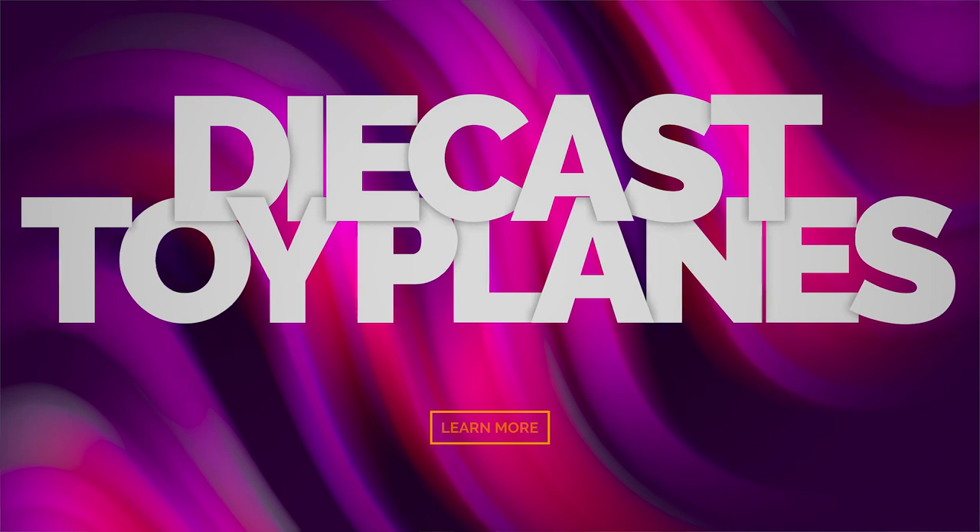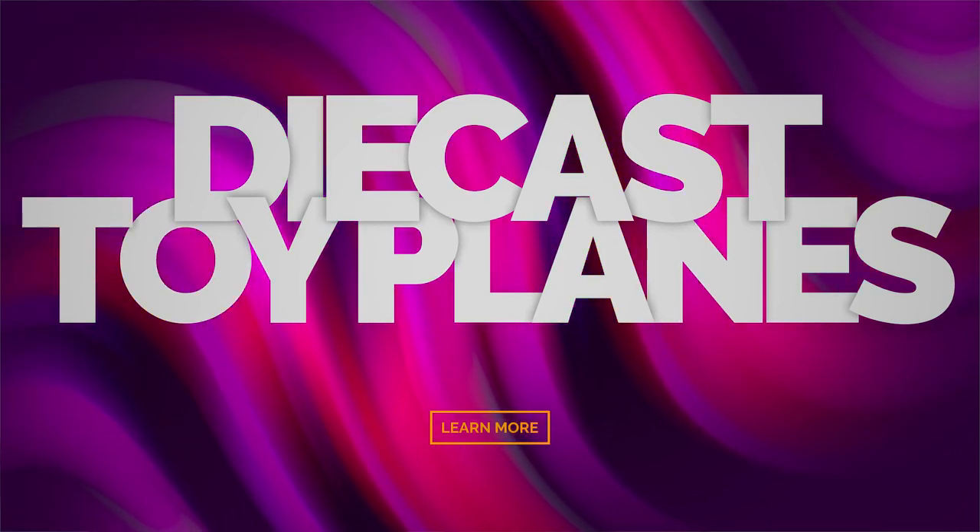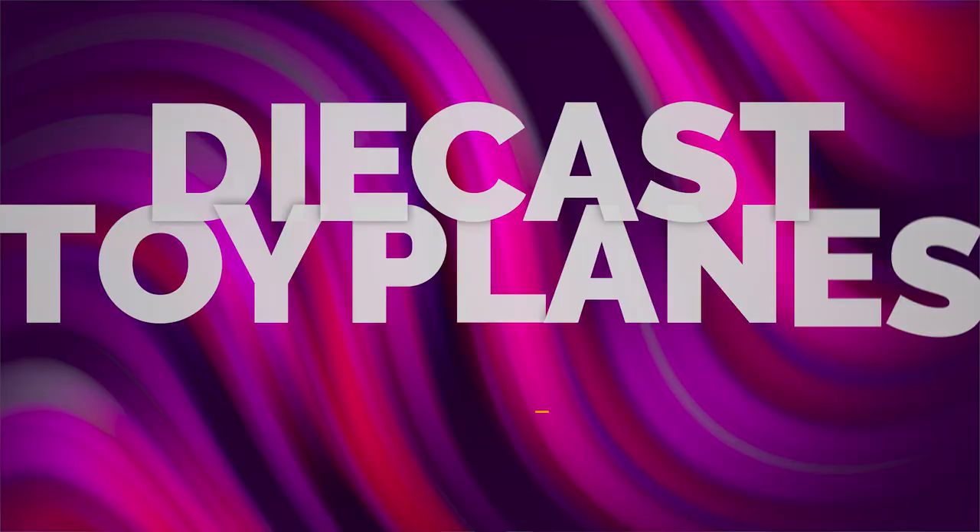For today's vlog, I am going to share my collection of diecast toy planes. When I was young, back in the province, every time I saw a plane I would follow it with my eyes until it disappeared. That was actually the start of my inspiration for collecting toy planes. With opportunities, confidence, and hard work, I was able to board a plane for the first time. So I will be delighted to share my collection with you.